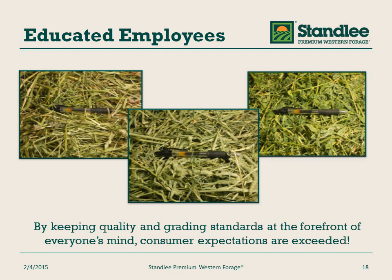Another important effort at Stanley Premium Western Forage is education. We educate all of our employees — whether they're accountants, sales associates, plant workers, or field workers — about the importance of quality. We keep high quality and our grading standards at the forefront to make sure that we deliver beyond the expectations of our consumers and customers.